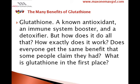Glutathione — a known antioxidant, an immune system booster, and a detoxifier. But how does it do all that? How exactly does it work? Does everyone get the same benefit that some people claim they had? What is glutathione in the first place?